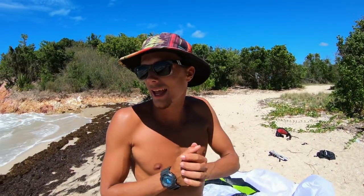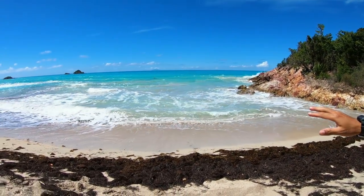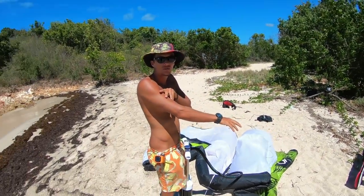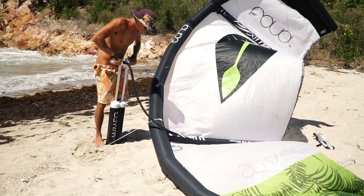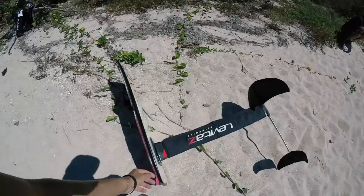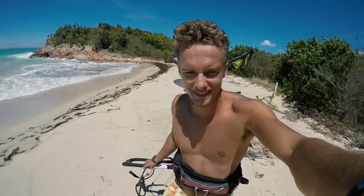The plan for today is to kite at this spot which is usually unrideable because the wind is usually east, but today it's west because of some weird storm and there's actually enough wind. So I'm pumping up a 12 meter, gonna go on the foil, and hopefully get a session in. Should be all right, but you never know when you're at a brand new sketchy spot.